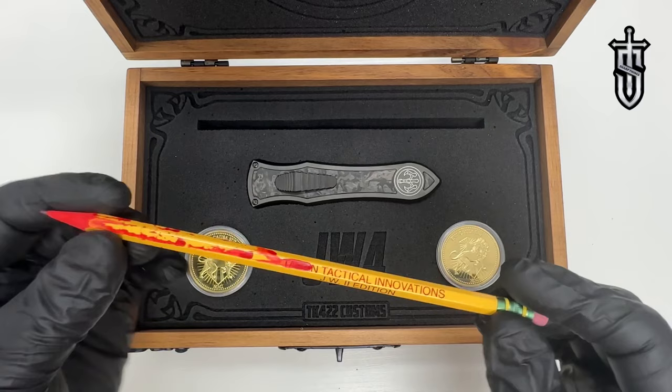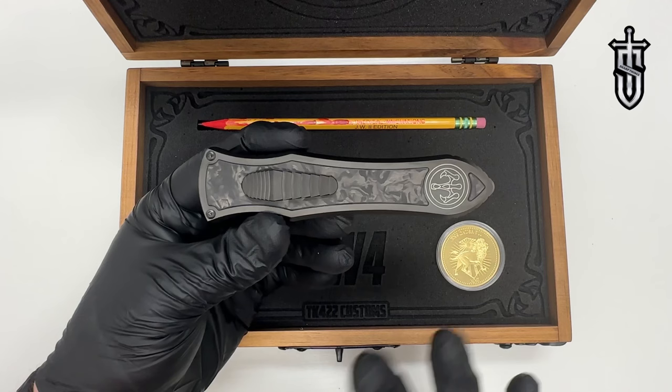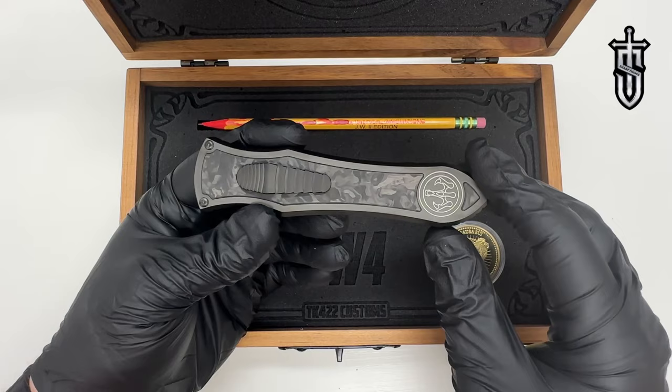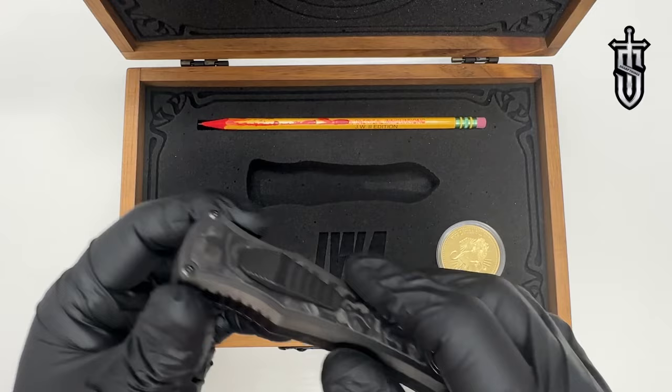Pretty cool that you get the sharpened bloody pencil with the set. Last but not least is the actual Deadlock. I have carried a Deadlock before — not this one — and they are an absolute pleasure to own and carry. This limited edition one we're looking at is number six. They're a pleasure to carry and use, and this one has carbon fiber inlays with engraving.